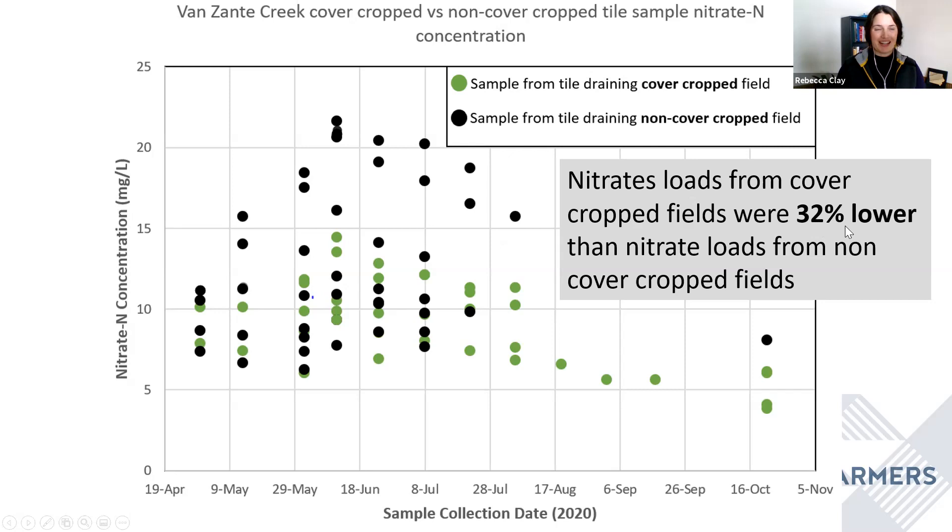On average, tile draining from cover crop fields was 32% lower in nitrate loads than our non-cover cropped fields — and this number is pretty much in line with research coming from other parts of the country. This is really important for our ecosystem, but from a production perspective, we know that if we're not losing that nitrogen via nitrates from our tile drainage, then that nitrogen is going to stay in the soil and eventually be available to us. So this is both important for our ecosystems and important for our production.